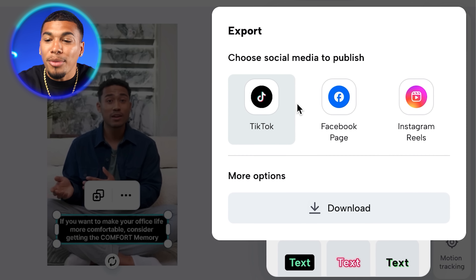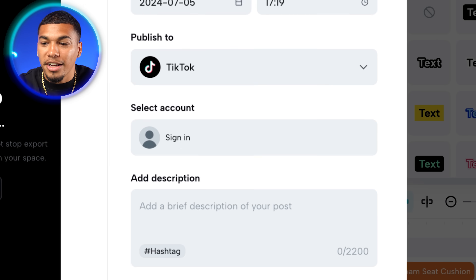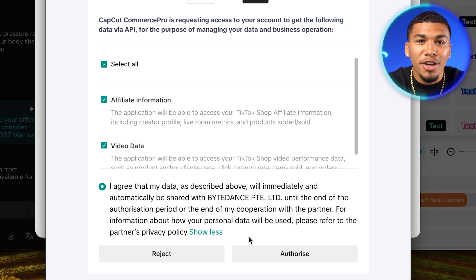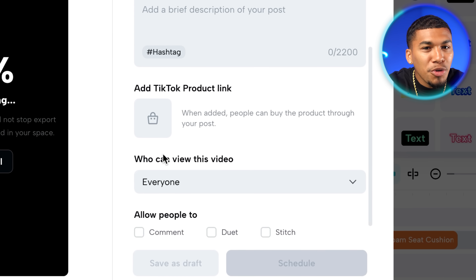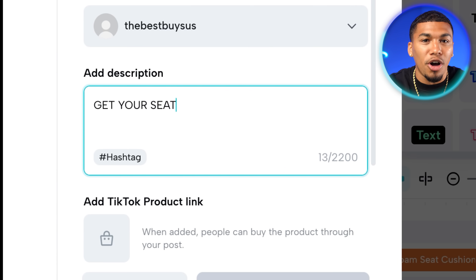They'll also give you the option to schedule posts directly to your Facebook and Instagram pages. To make the product shoppable on your TikTok shop, click the TikTok icon, confirm your publishing settings, and select your account. If you don't have one linked, you can add it directly from the screen by clicking connect account. Once connected, authorize CapCut Commerce Pro to start adding shoppable links to your content. Then click the add TikTok product link section — as long as your product is connected to your TikTok shop, it will pop up for you to add. You can also enable comments, duets, and stitches, schedule the post time, and add a description and hashtags.